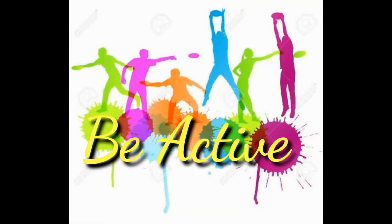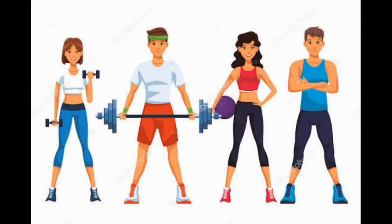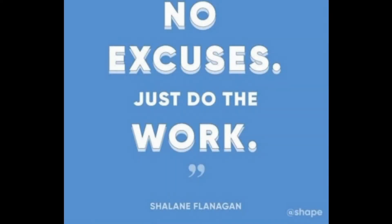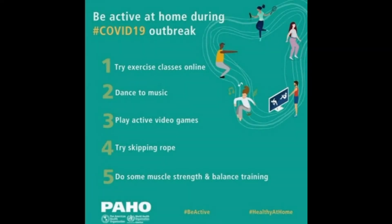4. Be Active. Regular physical activity has many health benefits. Start by doing what exercise you can. Children and teens should get 60 or more minutes of physical activity per day, and adults at least 2 hours and 30 minutes per week. You don't have to hit the gym — take a walk after dinner or play a game of catch or basketball.